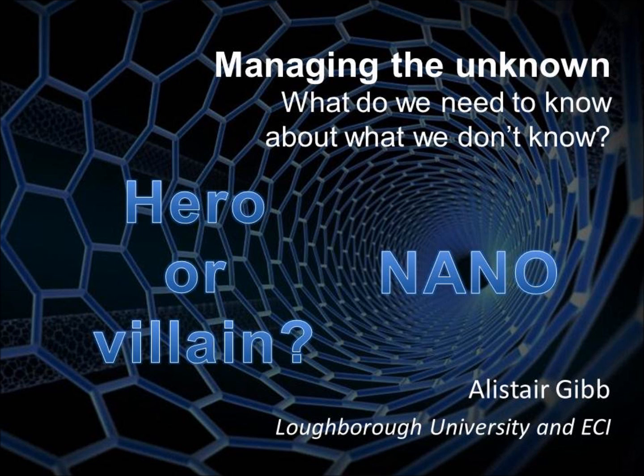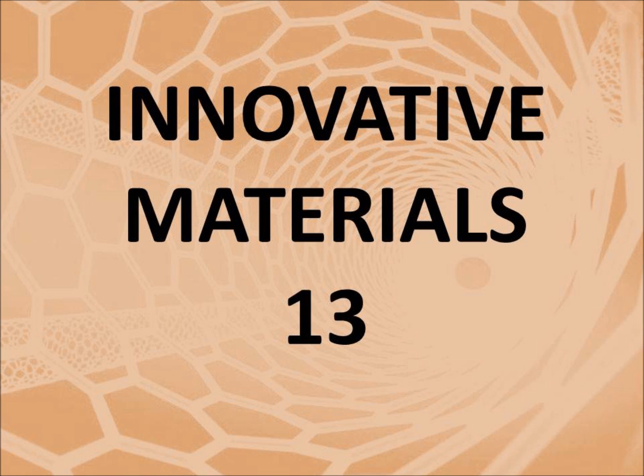This is Alistair Gibb from Loughborough University, talking about nanotechnology — hero or villain.